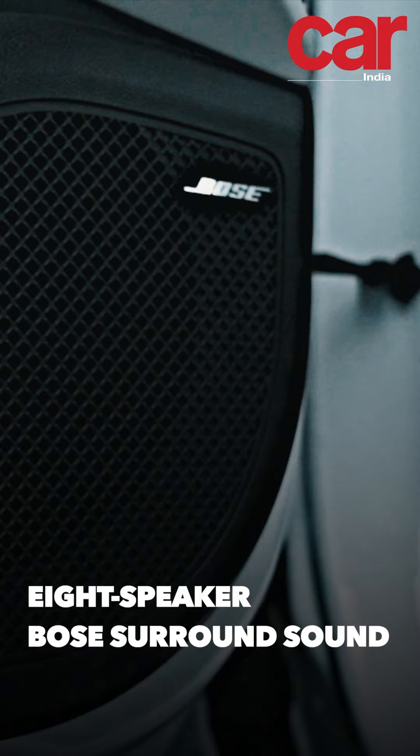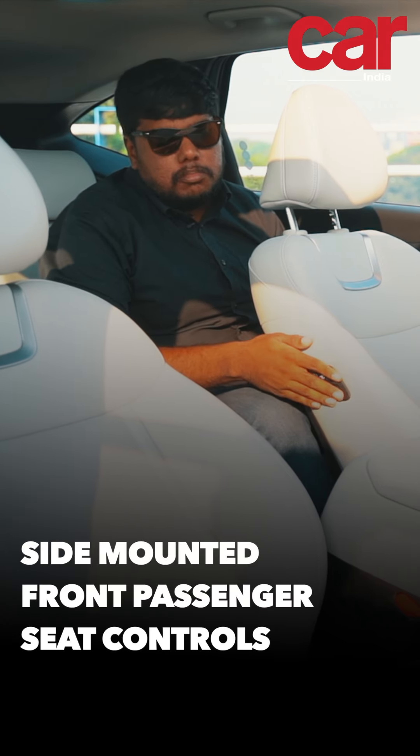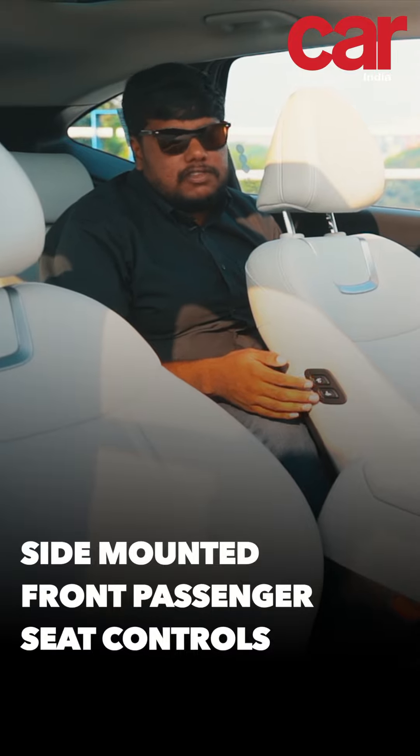Another premium feature that the Hyundai Tucson has is an 8-speaker Bose surround system. It has seat controls mounted on the side that are easy to access for the rear passengers.